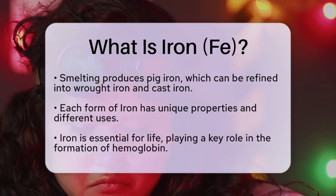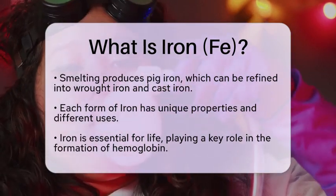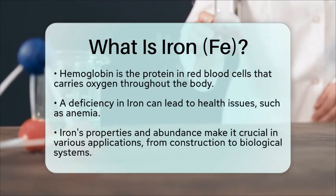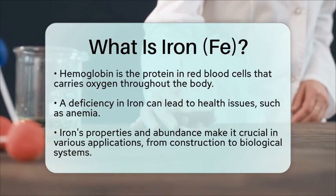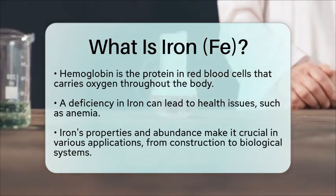Iron is also essential for life. It plays a critical role in biological systems, particularly in the formation of hemoglobin, the protein in red blood cells that carries oxygen throughout the body. A deficiency in iron can lead to health issues, such as anemia, highlighting its importance not just in industry but also in human health.